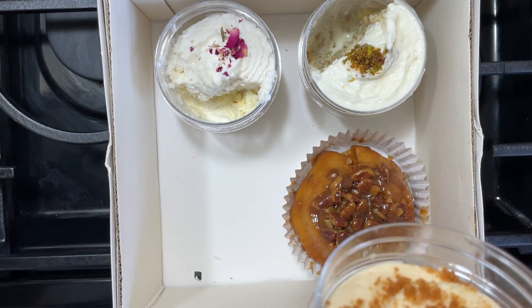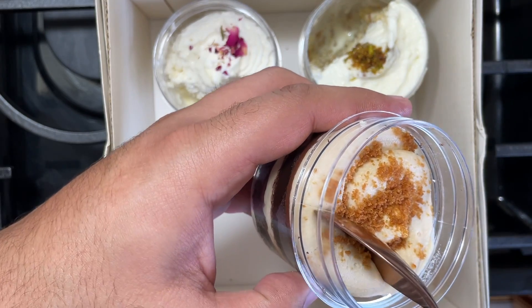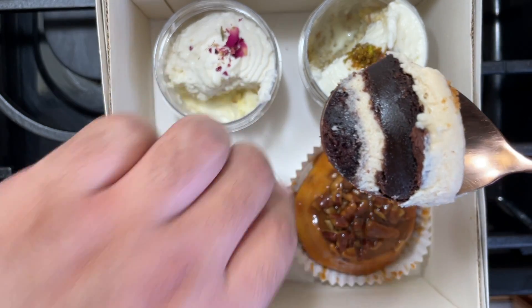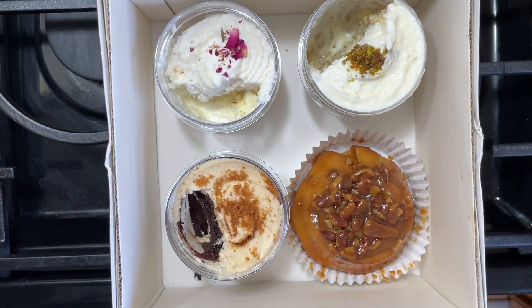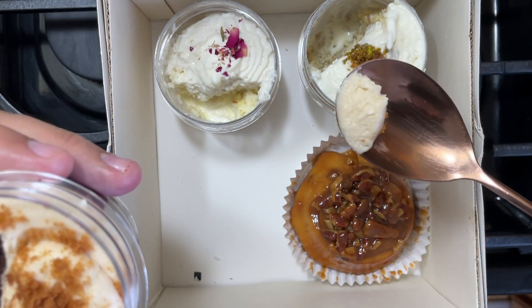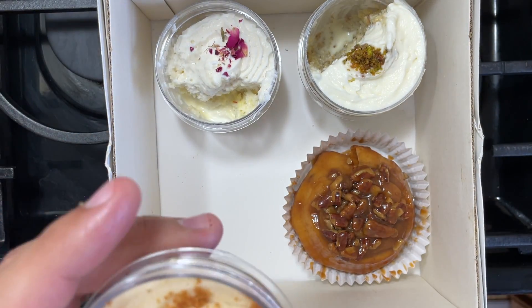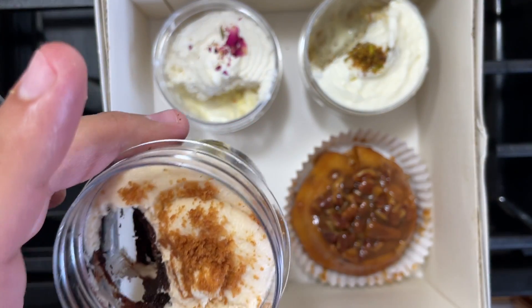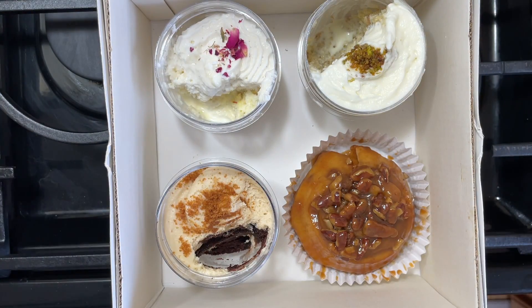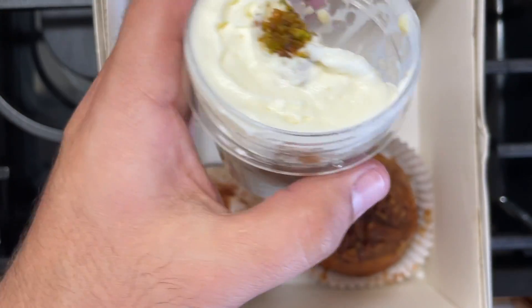Next is their signature chocolate cake jar. Not sure what that topping is but we'll see. This one is not tres leches so it's not going to be as milky. It has nice beautiful layers as you can see. The cake is very moist — they use a cream cheese frosting. I'm more of a fan of buttercream, but regardless, if you like chocolate cake it's definitely worth a try. Out of the cake jars, the pistachio one is definitely what I recommend the most.